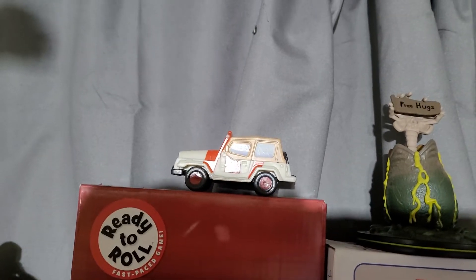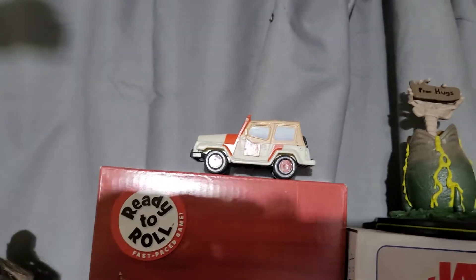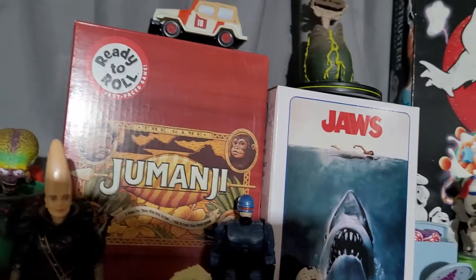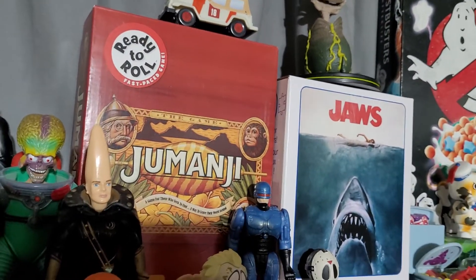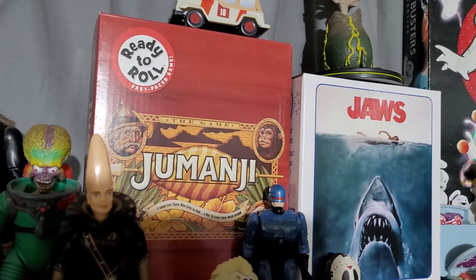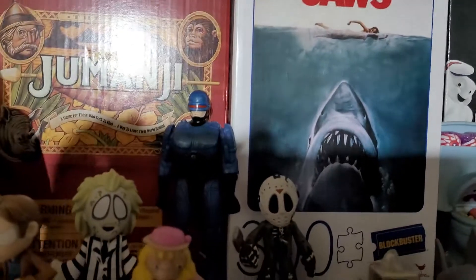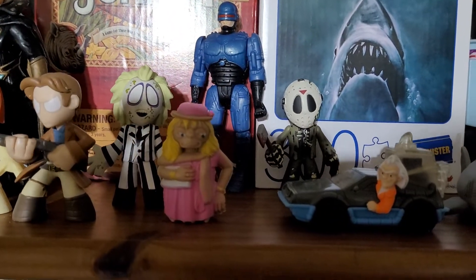I have a Jurassic Park Jeep — I believe that was McDonald's or Burger King — a Ready and Roll figure, and a Jumanji board game I believe I got at Salvation Army for like two dollars. Then Robocop and E.T.